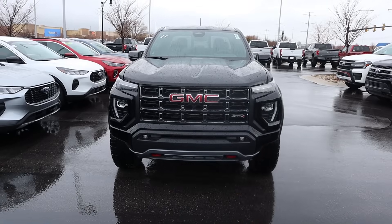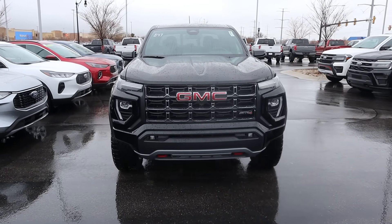Hey everyone, it's Ben Hardik here and today we're going to be looking at a GMC Canyon AT4 that is an absolute bargain. I want to give a huge shout out and thank you to Jerry Siner GMC in South Jordan for giving me some time with this Canyon.